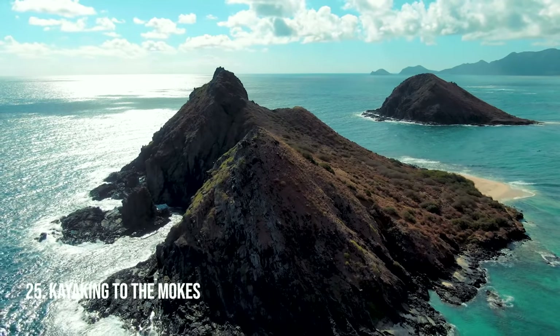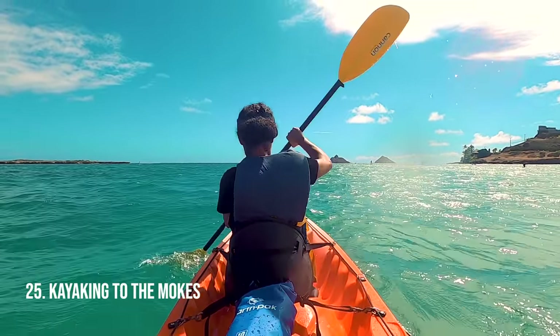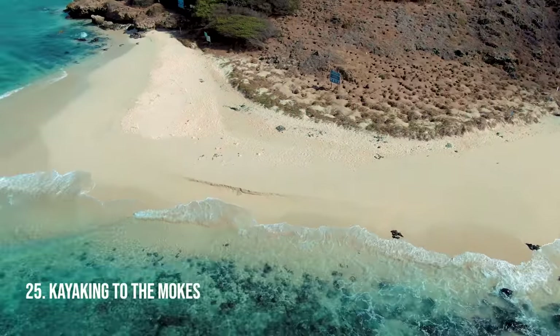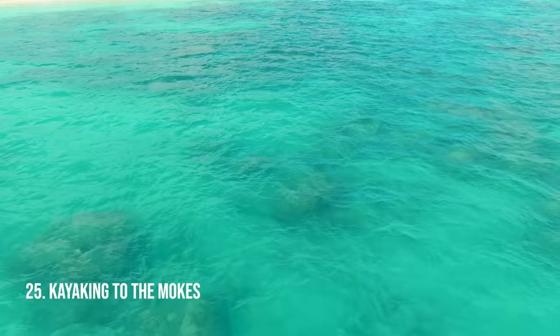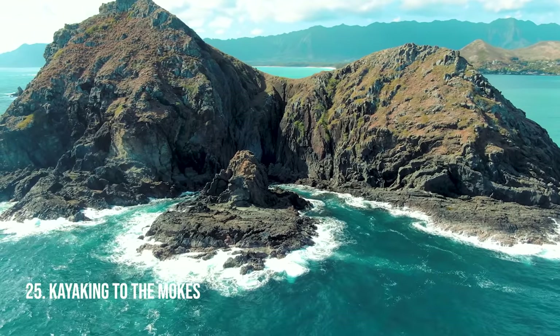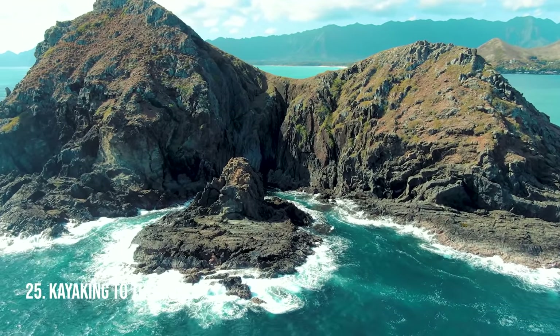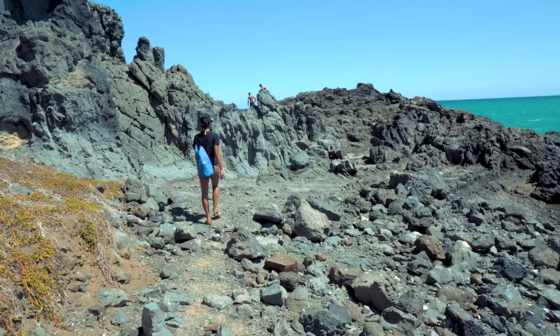We're going to start out with an adventure — kayaking to the Mokalua Islands, better known as the Moks. It's going to take you about 30 minutes and then you're going to get to your own island. There'll be other people there, but maybe there'll even be some monk seals too. The water is pretty clear; you might see some sea turtles while you're on the island as well. You can hike and explore and see the other side of the island. It's really cool.